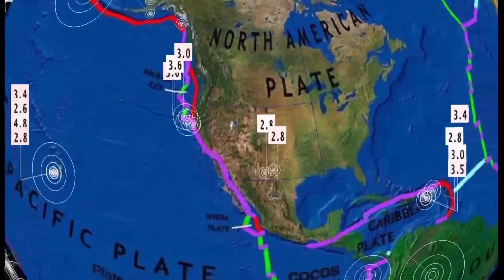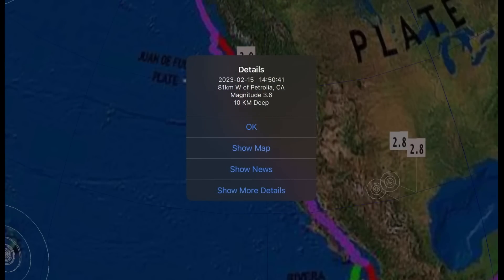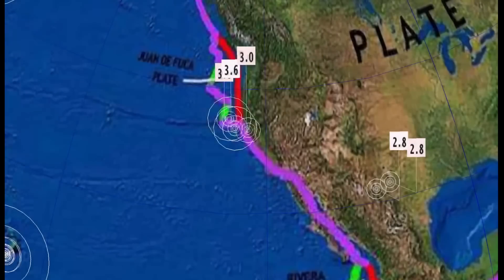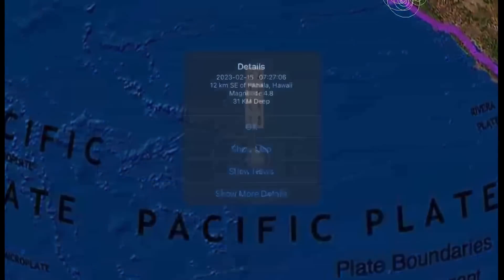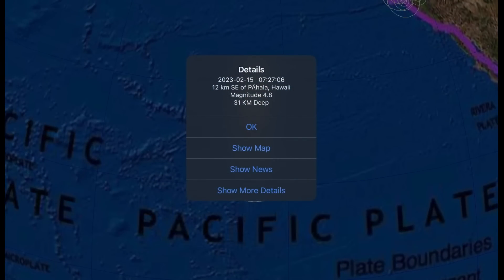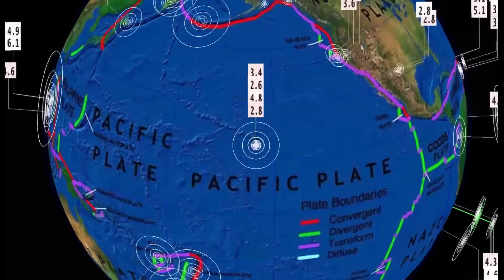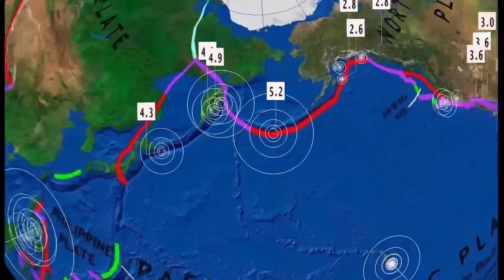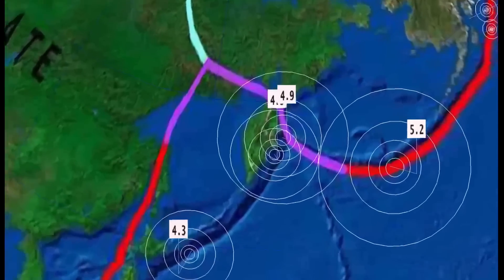Across the US, not too much to talk about — minor activity moving up through northern California, Petrolia, and as well off the coast. Started off the day here with a 4.8 in Pahala, Hawaii, 31 kilometer depth — that was the southeast rift off the coast of Hawaii. As well, a 5.2 in Adak, Alaska, at 35 kilometer depth.